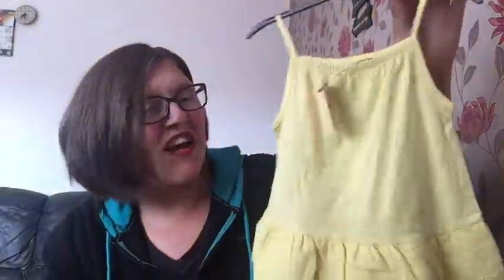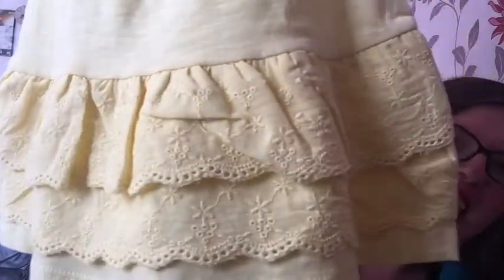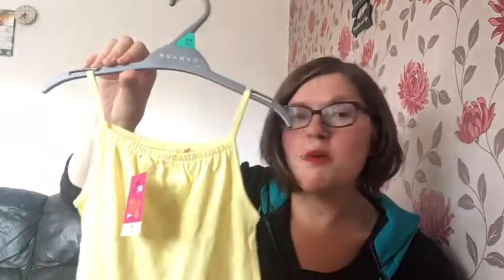It's just so pretty. If I put it close to the camera you can see it's got a cute little ripped detail here and then at the bottom is such a pretty lace frill material. I thought that was so pretty and that was originally five pound, reduced to two pounds.